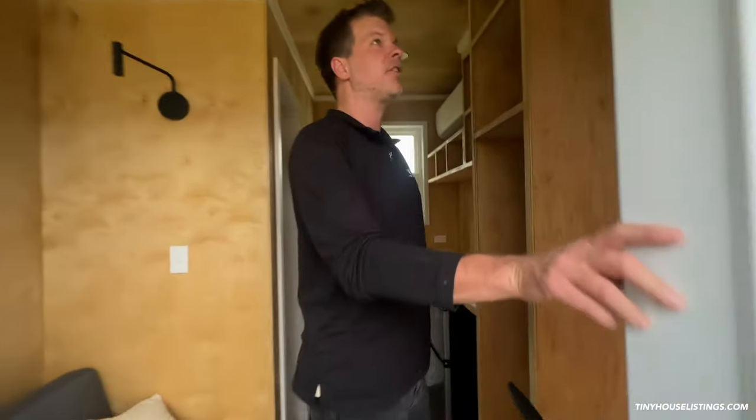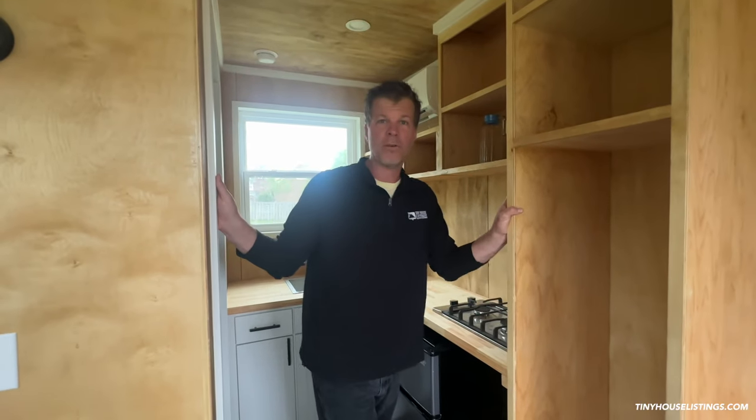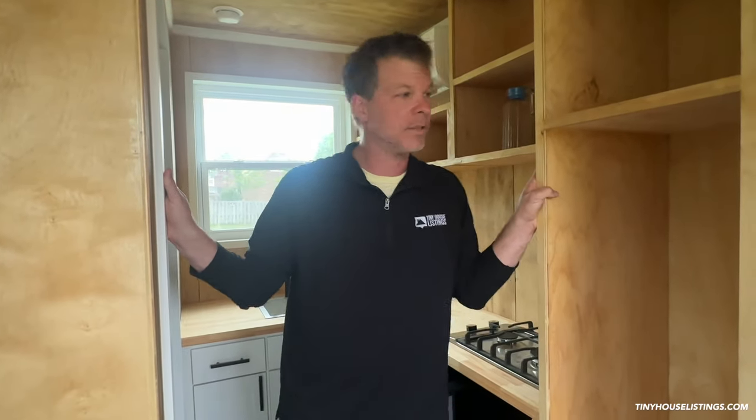When you come in, the first thing you notice is that the walls are wood — this is half-inch cabinet-grade plywood with nickel gap seams all throughout. It's the same type of material we use in our lab model, but on this one we decided to keep it raw to make it feel more like a cabin on wheels.